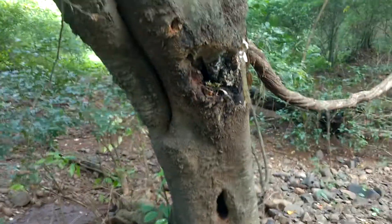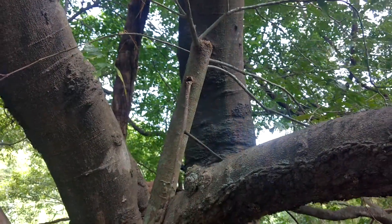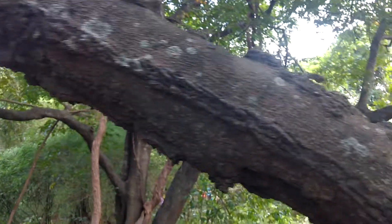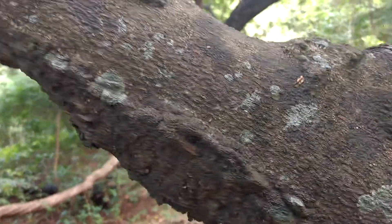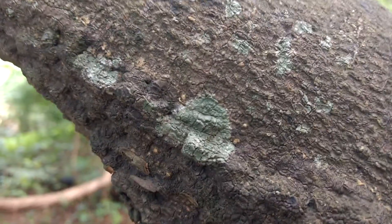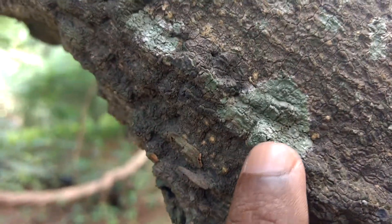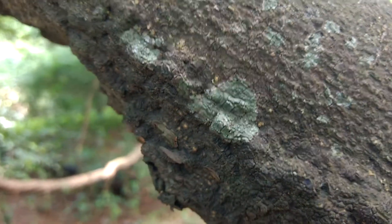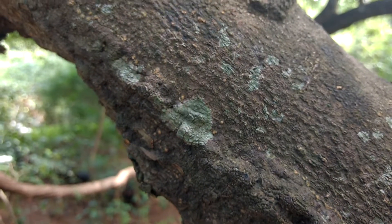You can see this seedling will eventually turn into a large pongam tree, as you can see here. On the same tree, we can also see these greenish light-green color patches. These green patches are lichens — an association of alga and fungus — and they are an indicator of fresh, pollution-free air.